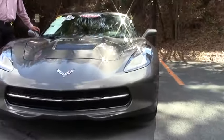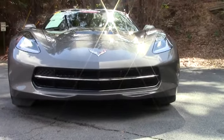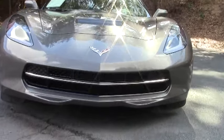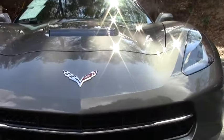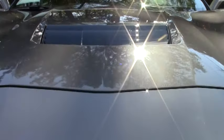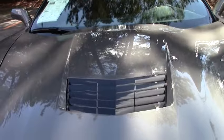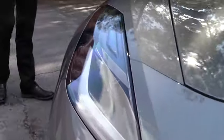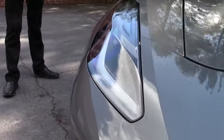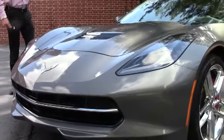This particular Stingray has got all the desirable options. It's a 2LT package which is going to give you the heads-up display, performance data recorder with navigation. It does have the performance data recorder, which is such a neat feature to record all the fun you can have with this beautiful car. It's got the dual power heated and cooled seats with airbags, chrome wheels, and the multi-mode exhaust which absolutely sounds incredible — gives the car a really beefy sound, aggressive like a Corvette should sound.